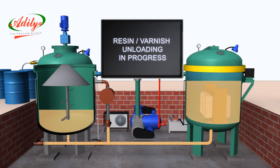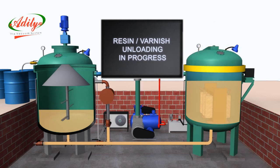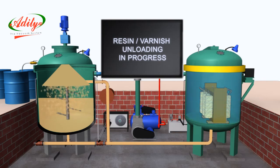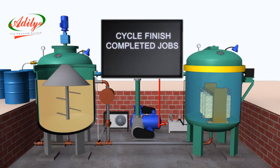Varnish unloading: after completion of pressure release, the next and final process is to unload varnish. The operator needs to turn the varnish load or unload switch towards the unload position. During this process the display screen shows resin or varnish unloading in progress. After a few minutes, the resin or varnish starts flowing from the impregnation tank to the storage tank. After completion of varnish unloading, the operator moves the switch towards normal position. The display then indicates the count of cycles completed — cycle finish, completed jobs: one.